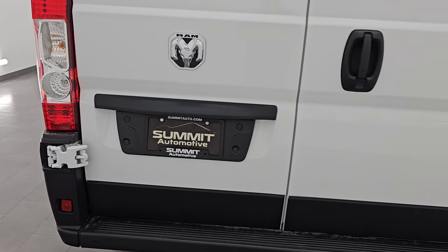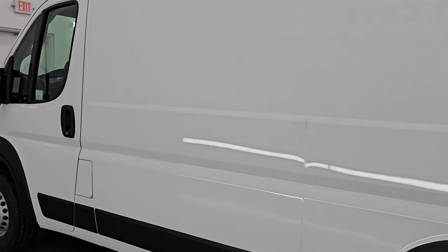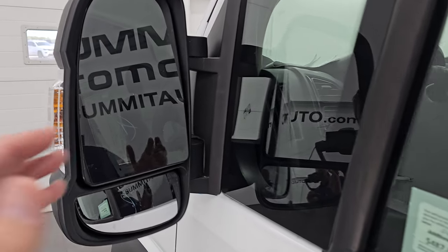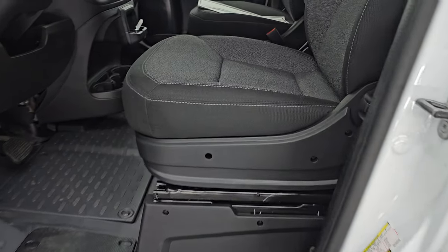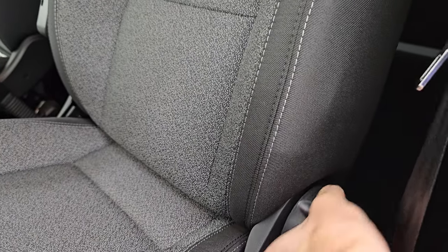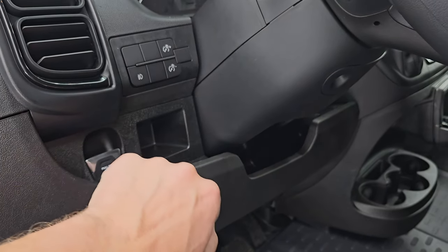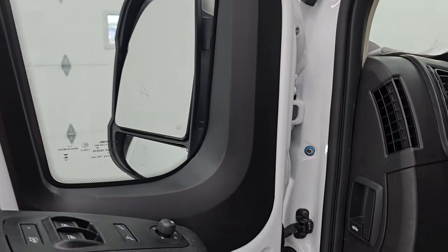We'll take a look at the original window sticker — I'll link a copy of it in the description below. Let me know anything you want to know about these vans and I'll try to incorporate that into my next video. These do have heated power mirrors with built-in directional signals — they power-fold in and you have blind spot mirrors as well. Up front you get black and dark charcoal cloth bucket seats, an armrest on the driver's side, and side curtain airbags. Heavy-duty rubber floors, electronic parking brake, fog lights, power windows, locks, and mirrors.